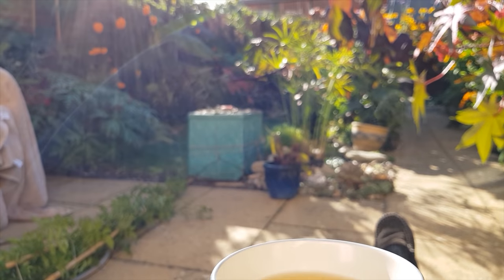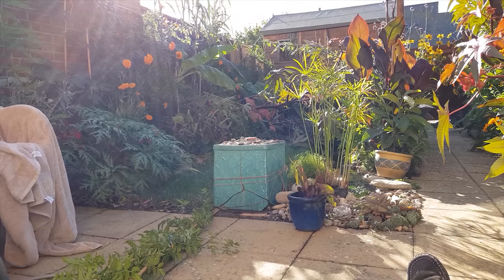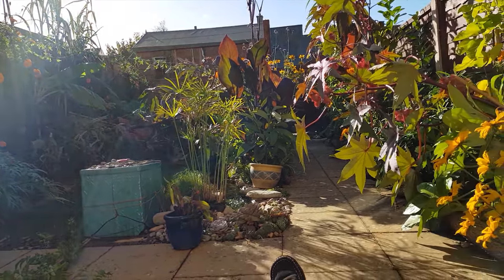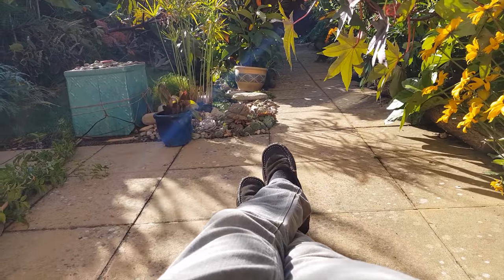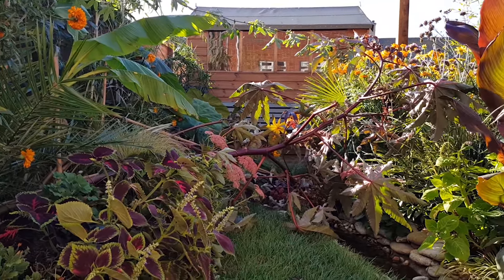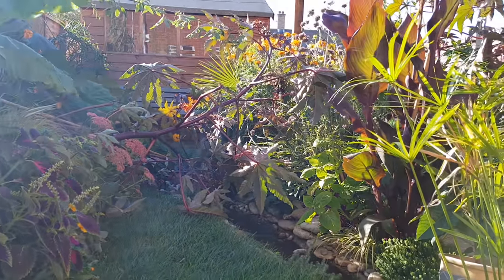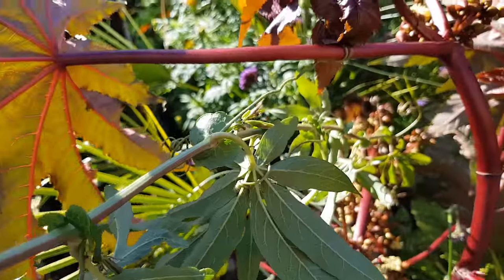Morning came. All in all, the garden was surprisingly resilient. However, there was one rather drastic effect from the 60 mph winds from the storm — my poor ricinus plants were blown over. Fortunately, the garden seemed to want to protect itself, as a vine from the passionflower was holding the enormous ricinus plant just above the other flower bed and saved all the other plants from being squashed.